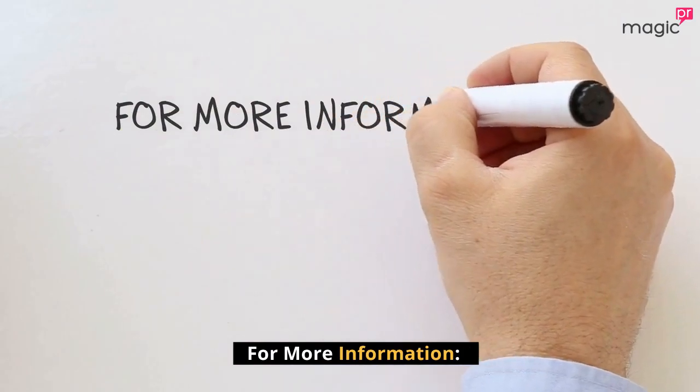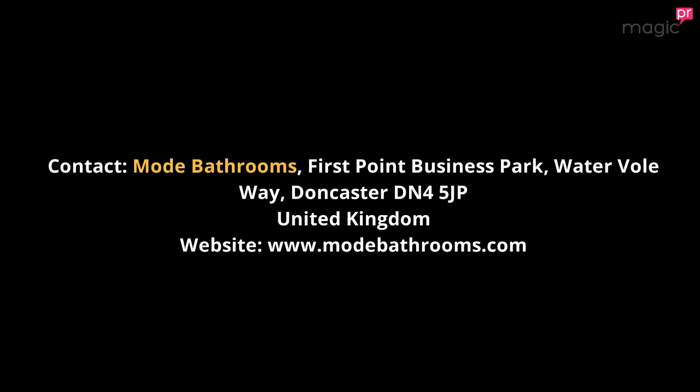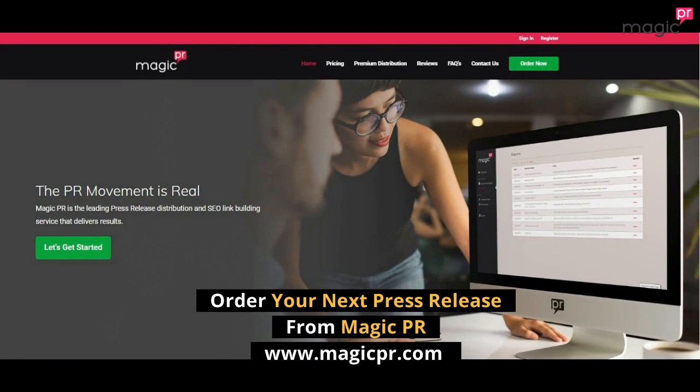For more information, contact Mode Bathrooms at First Point Business Park, Waterville Way, Doncaster, DN4 5JP, United Kingdom. Website: www.modebathrooms.com.